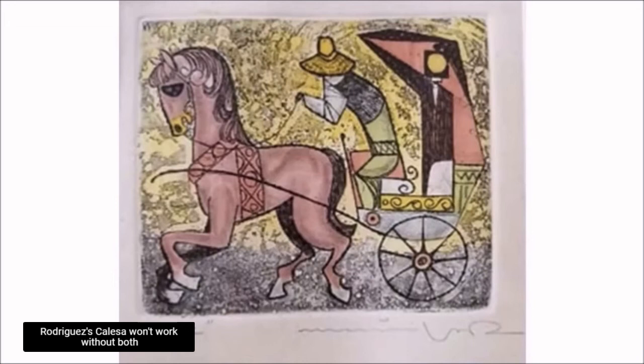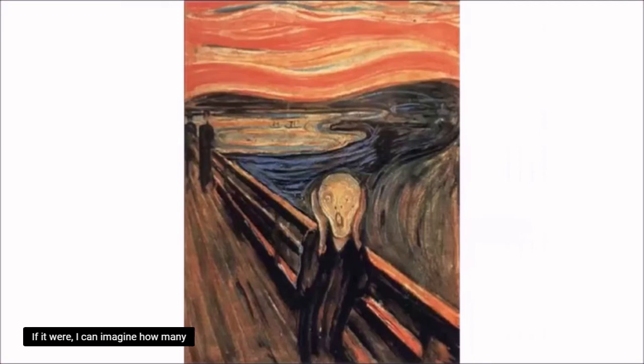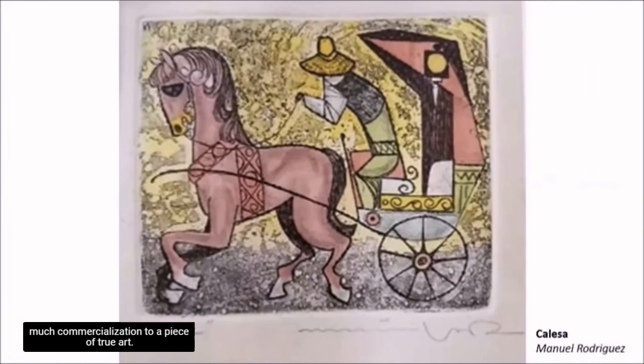Rodriguez's Calesa won't work without both the background and the foreground. It will lose its drama if the background is just plain yellow or grey, or if the Calesa looks too real. Too bad it's not as famous as the Starry Night or the Scream. If it were, I can imagine how many tributes and merchandise would be spun off from the background and the Calesa.